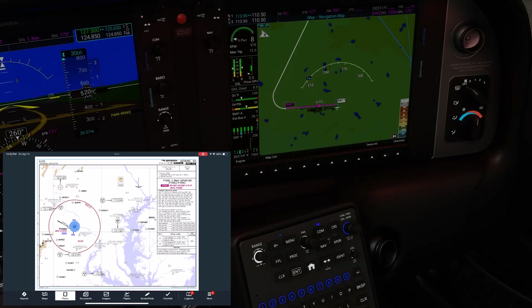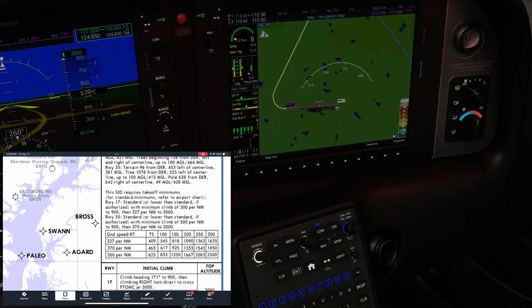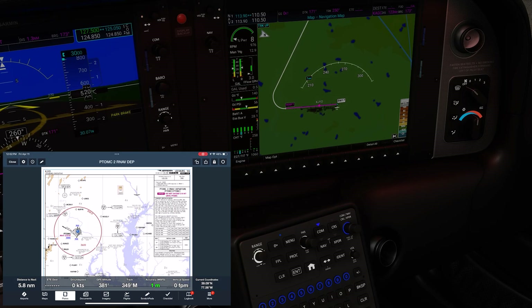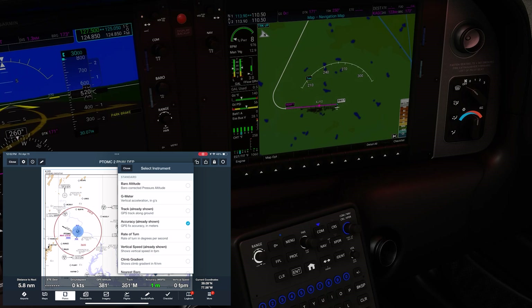As we saw before, we have a rather steep climb requirement for this procedure. The climb rate conversion chart helps, but we can actually have ForeFlight tell us in real time what our climb gradient is too. If we pull up the readouts below and tap one of the fields, we can replace it with climb gradient.